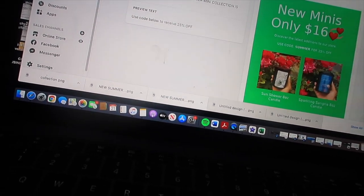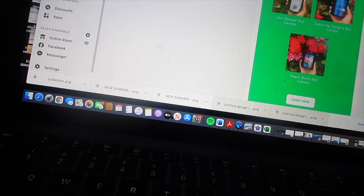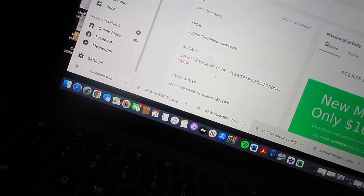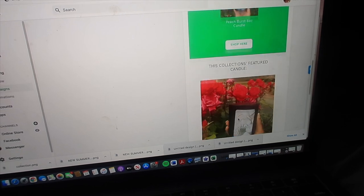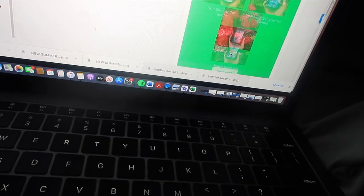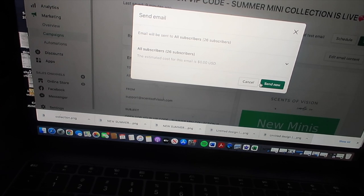I went ahead and designed a marketing email for these minis that you guys saw me make in the last vlog. If you haven't seen vlog episode 8, go back and watch it. Here's the preview of the email I'm gonna send out to all of my subscribers on Scents of Vision. The minis are only $16 and offering 25% off - you really can't beat that. It's really an experiment to see if people resonate with these scents. I'm about to press send now. It's doing it - send now!